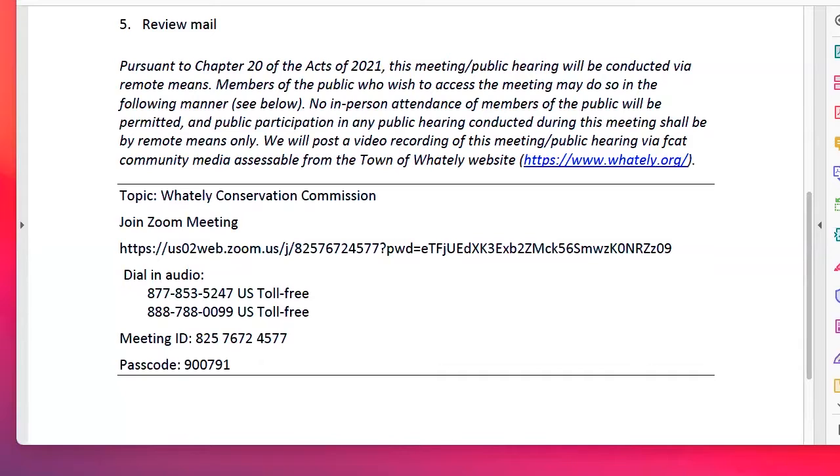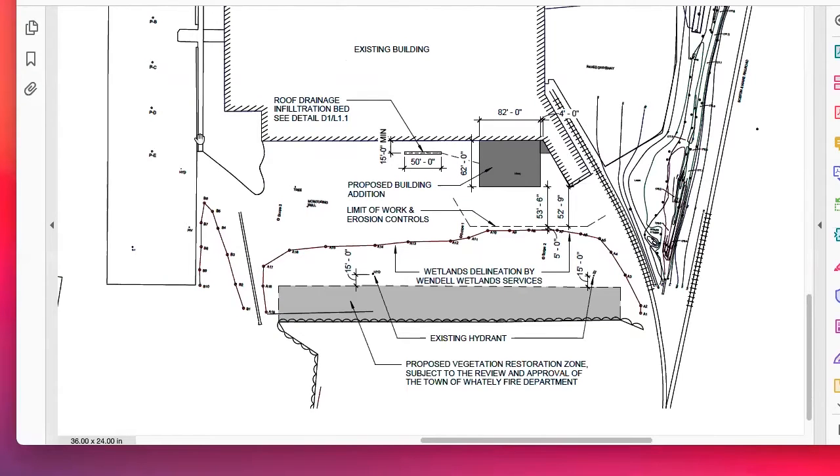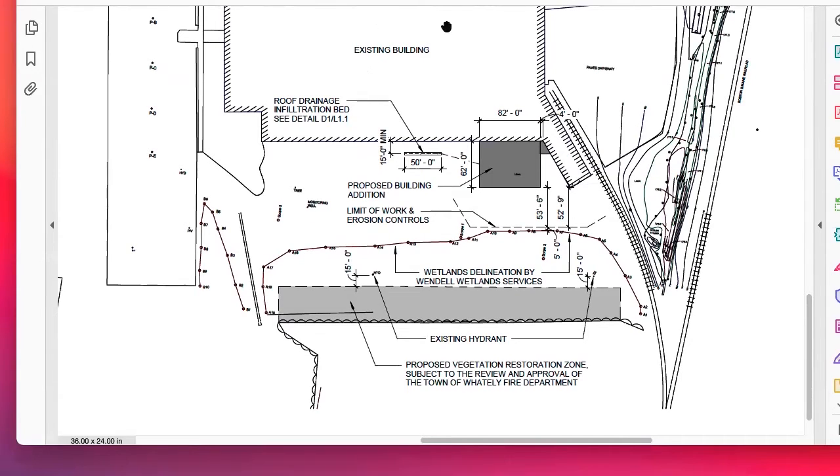I'm going to try and do a screen share. Let me make you a co-presenter so you can do that. The operative word is 'try' — I'm a lot more familiar with Microsoft. There's a green button called 'Share Screen' near the bottom. Here we go. Does anybody see my screen share? Yes, it looks like a site plan. Can you see my hand pointer? I'm just circling where it says 'existing building.'